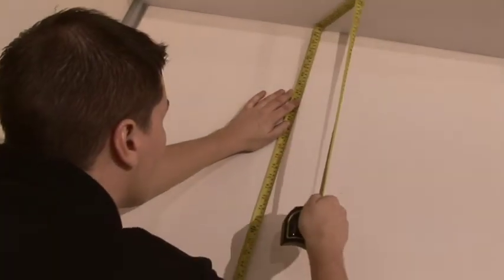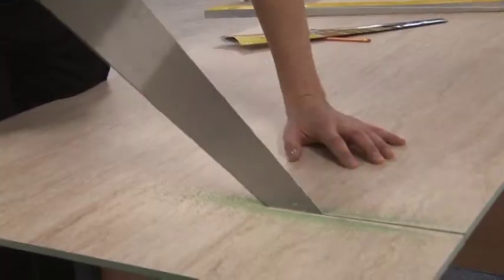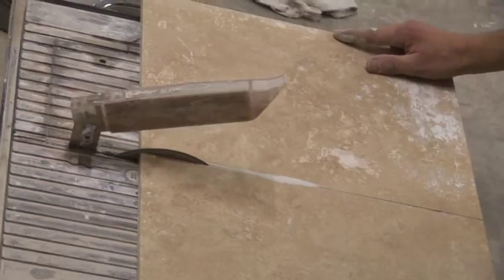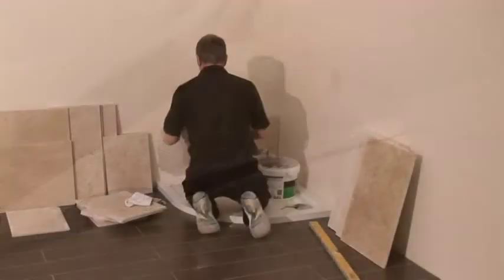After measuring and preparing the walls, Nicky has just two panels to cut to size instead of having to measure and cut numerous tiles like Mark. This is a time consuming and dirty job.